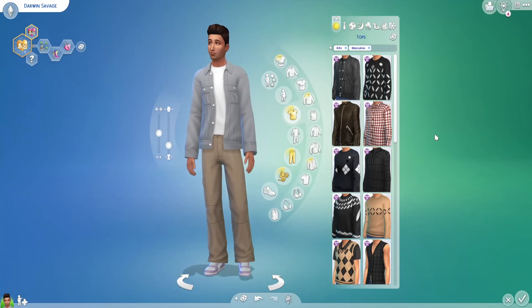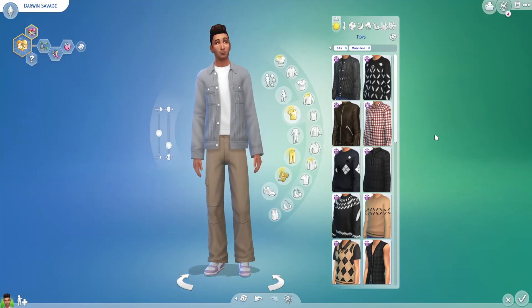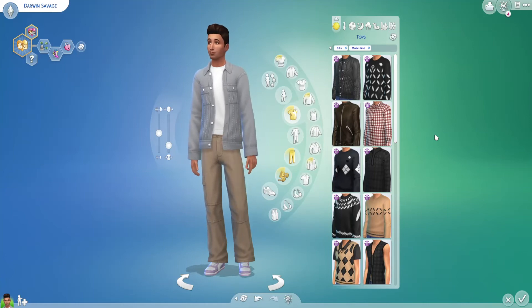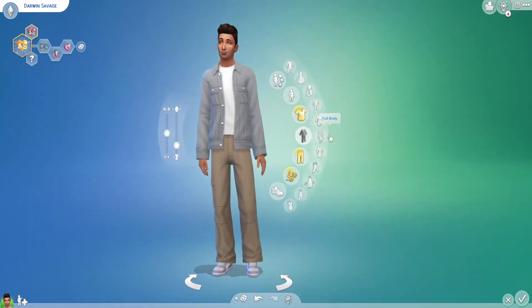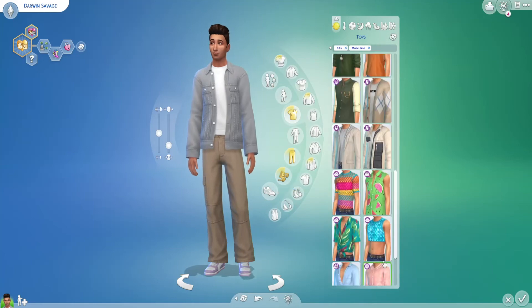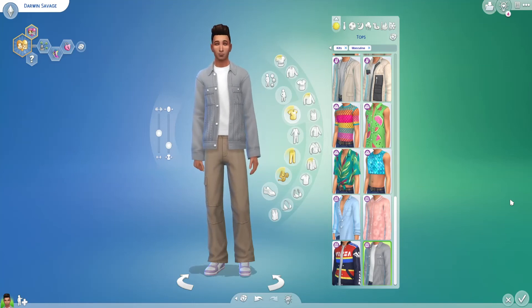I see other simmers make their sims look so cute using items I would never choose because I just don't like them. I'm pretty disappointed with the items in this kit — they're just not really things I'd use. I like the sneakers, some of the cargo pants, a couple of the tops, and the dress. But there are just not nearly enough items in the Little Campers kit for what we're paying.